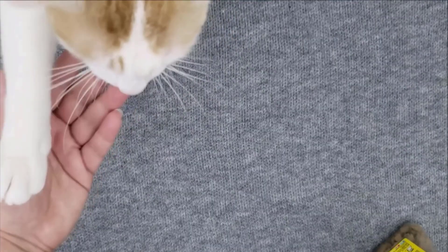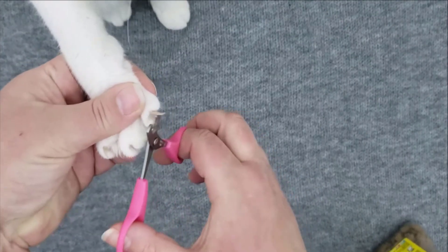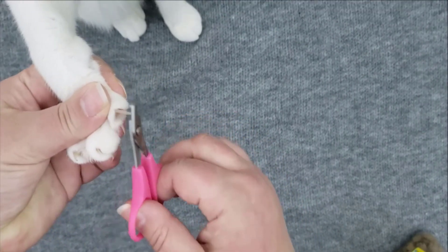By following these tips and approaching nail trimming with patience, gentleness, and positive reinforcement, you can make the experience more comfortable and stress-free for your cat.